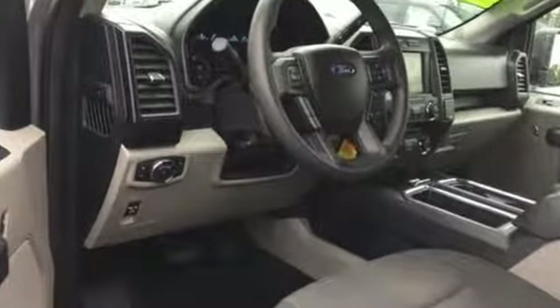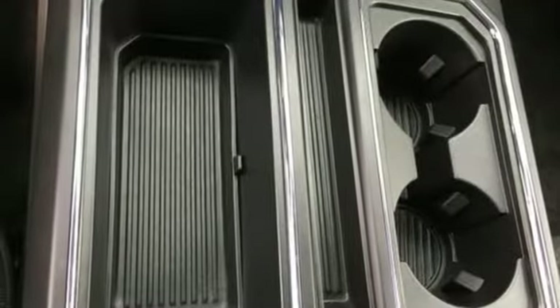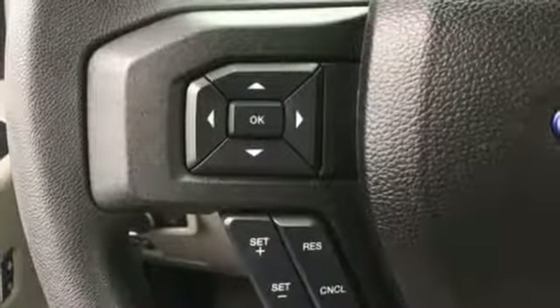Automatic transmission, electronic shift on the fly, engine auto stop-start feature, active grille shutters, external memory control, 312-volt power outlets, manual tilting steering column, aluminum wheels, gas pressurized shocks, and V8 engine.